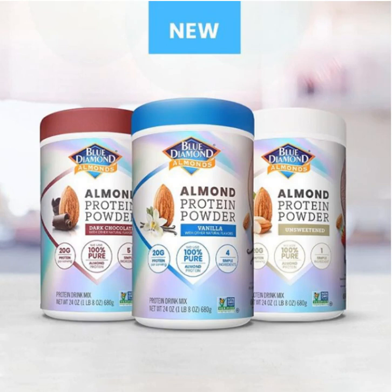This all new protein powder right now is available exclusively on Amazon in a 680 gram, 14-serving tub for $33.99.